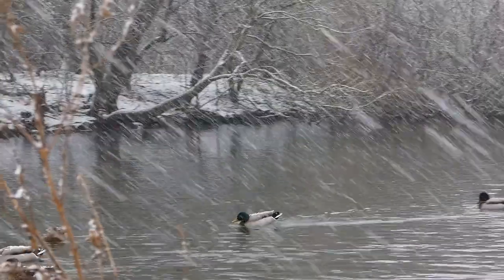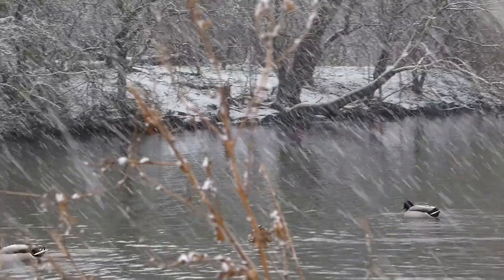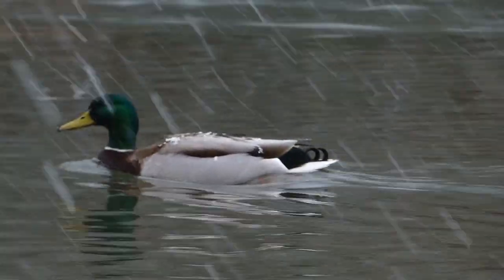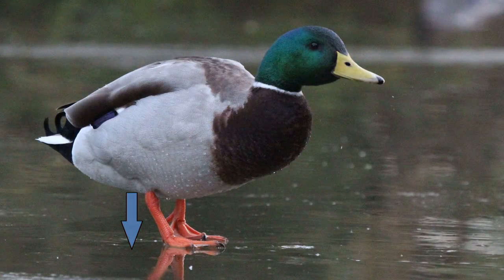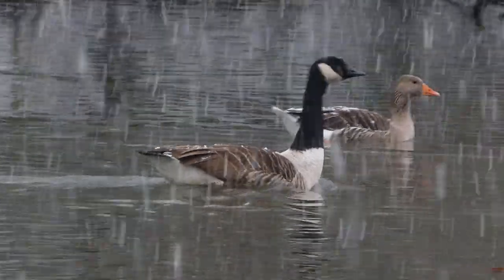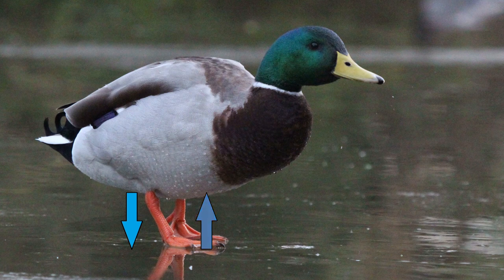This is because waterfowl have a counter-current heat exchange system to help protect them from the freezing water. In their legs, the arteries and veins run parallel and close together, so as warm blood travels from the body to their feet, it cools due to the blood coming back up in a closely parallel vein. This means that when blood reaches the feet it is a similar temperature to the surrounding water, preventing heat loss, while the blood returning to the body warms up due to the warm blood traveling alongside down to the feet.